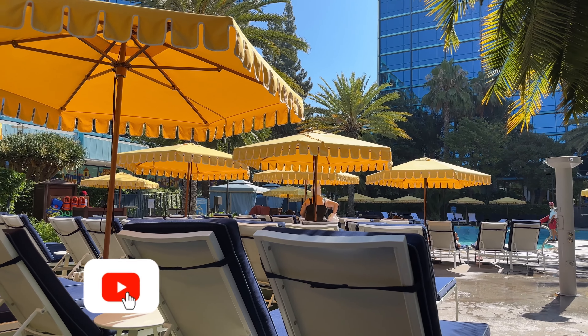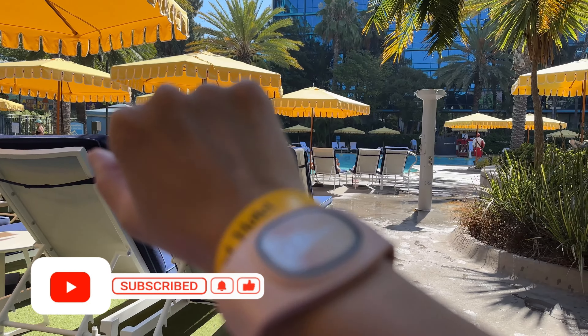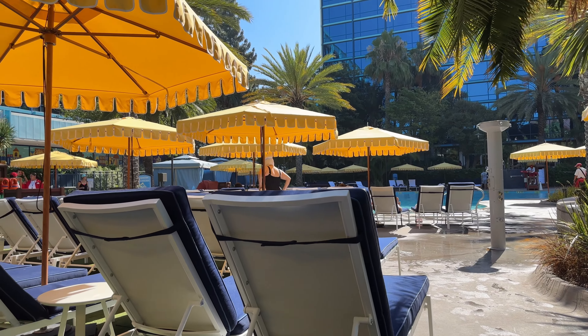We are ready to lounge about. It's Daycate. They provide towels throughout the day, but you're going to have to grab one of these wristbands — wristbands are provided daily, and I think it's only for resort guests. The cast member just came by and dropped off some menus.